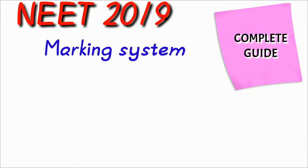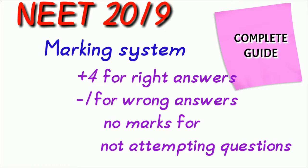Marking system: there are 4 marks for each and every right answer, minus 1 mark for wrong answers, and there are no marks for not attempting questions.